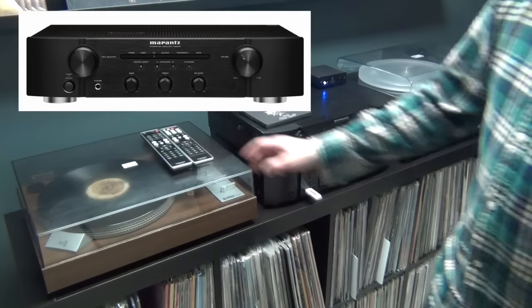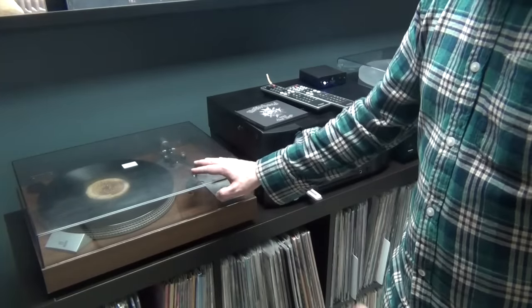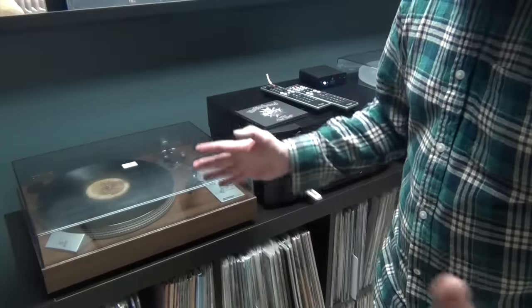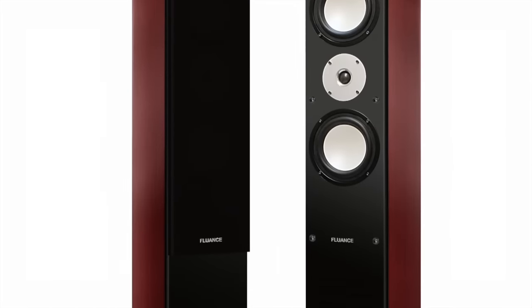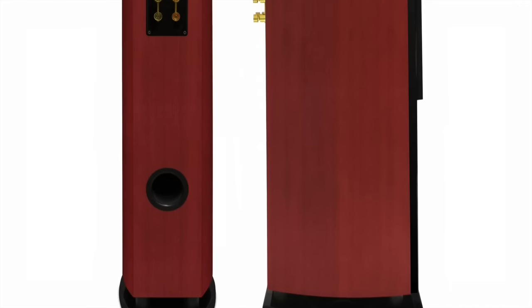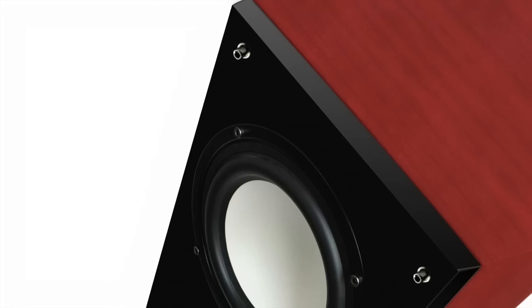Below here is a Sony cassette deck. Here's my main unit — this is my integrated amp, it's a Marantz PM6004 with the matching CD player. Over here I've recently switched out turntables; I had my Hitachi PS48 for a while but I like to switch things out once in a while. These speakers I absolutely love — they're from a company called Fluance, and this is the XL7F model. Fluance is a Canadian speaker company based in Niagara Falls.